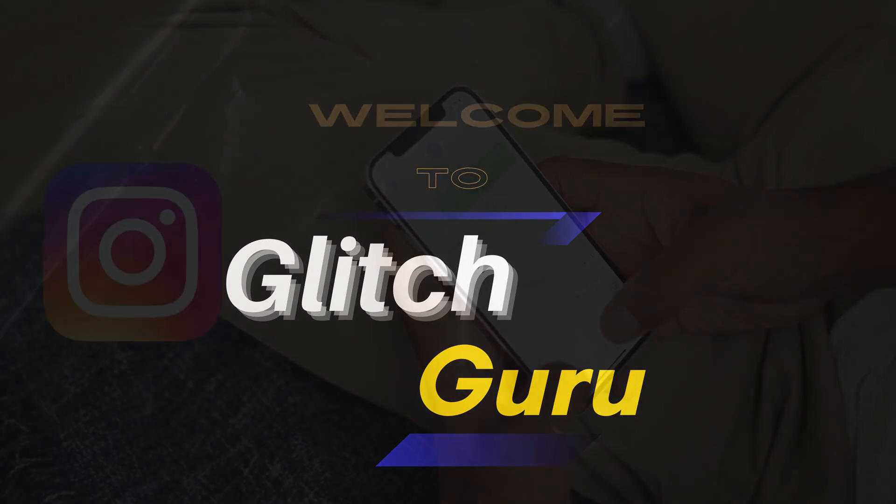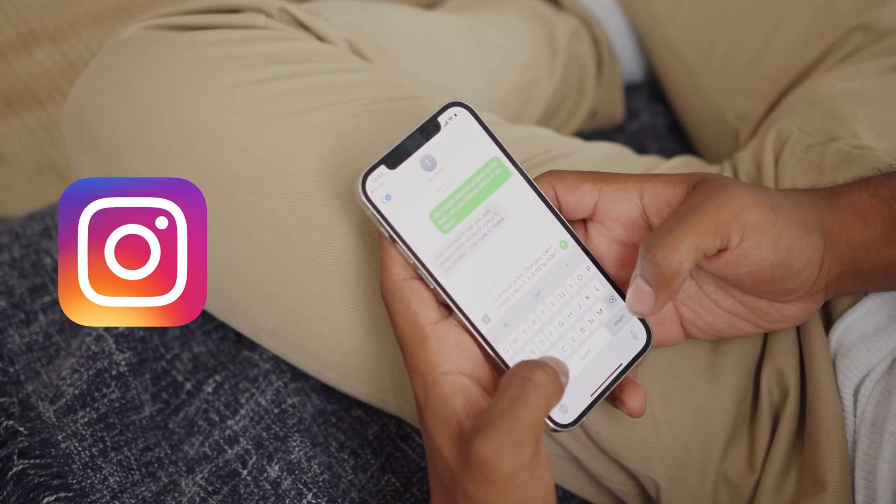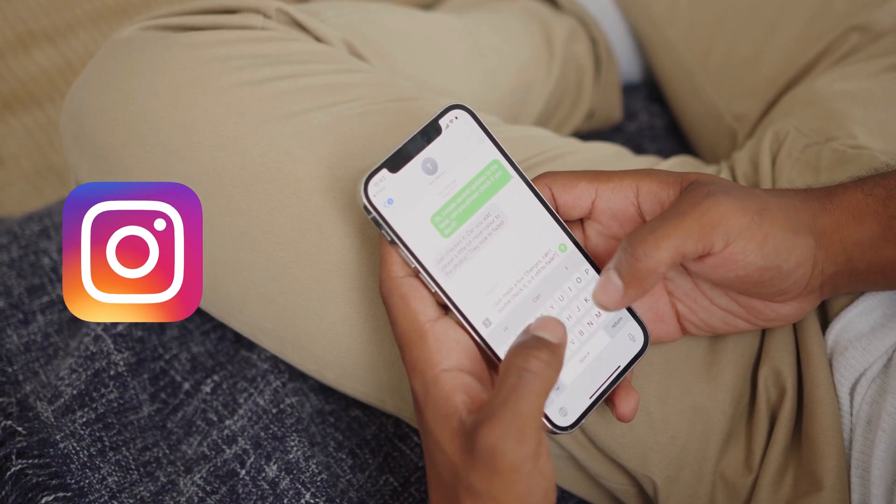Hi everyone, welcome to Glitch Guru. In today's video, we'll show what to do if Instagram is not sending the verification code via SMS on your iPhone.